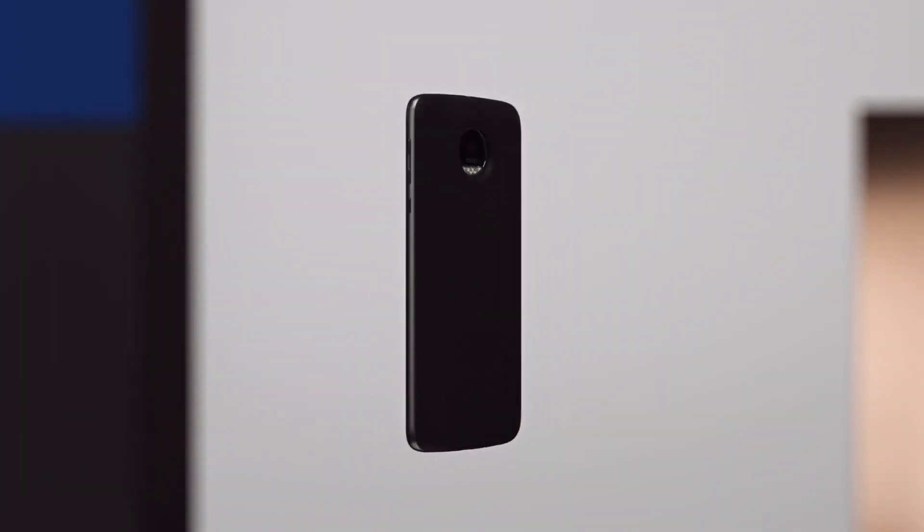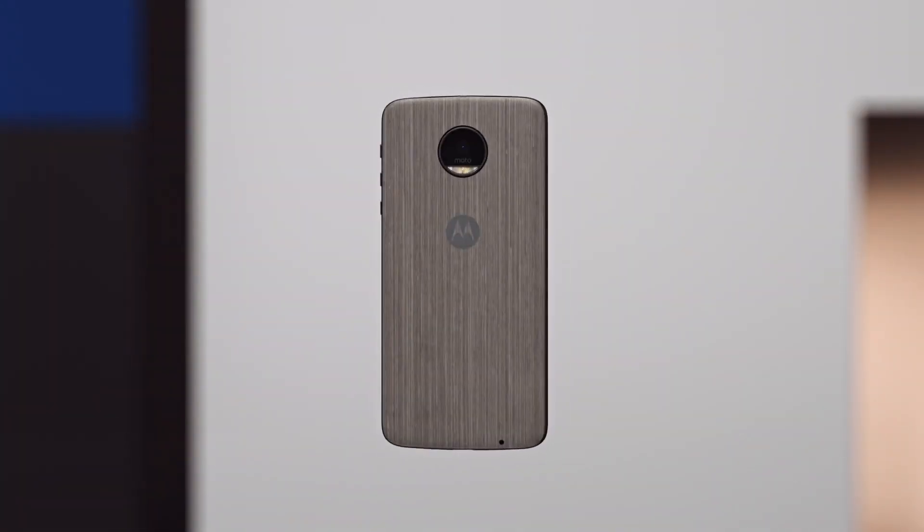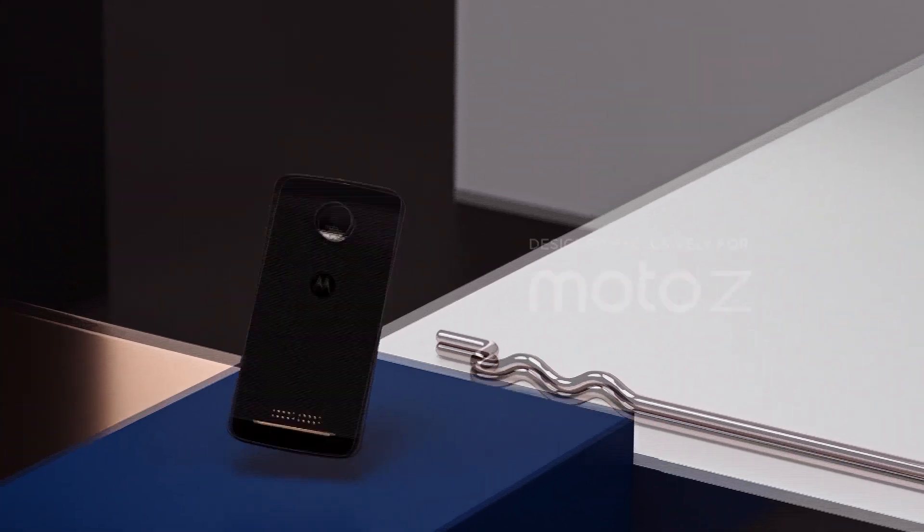No word on price yet, but I can't imagine it'll be pretty. The phones will be available internationally from September.